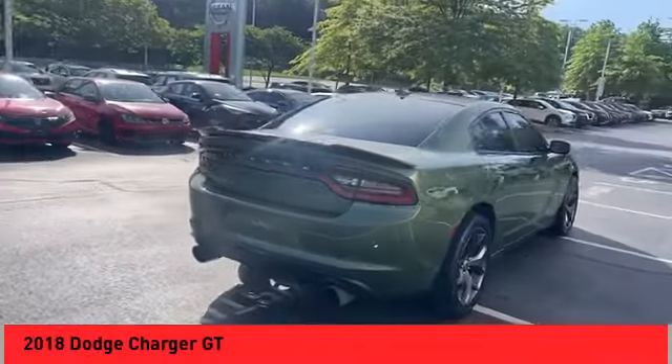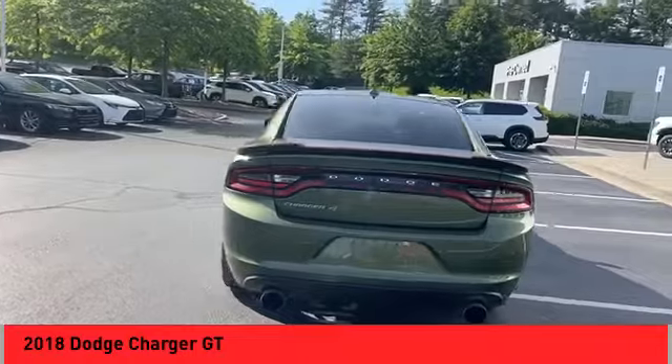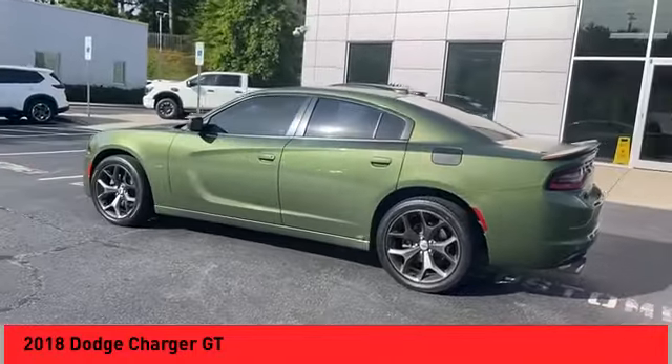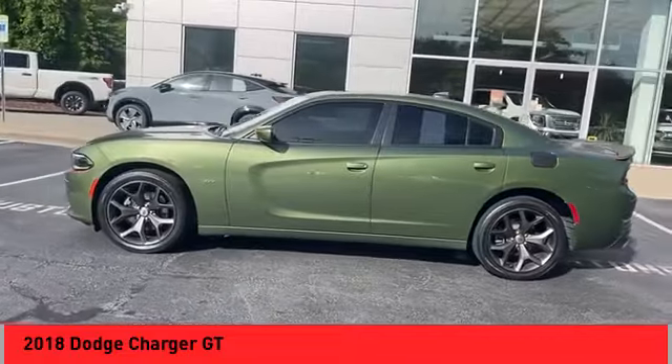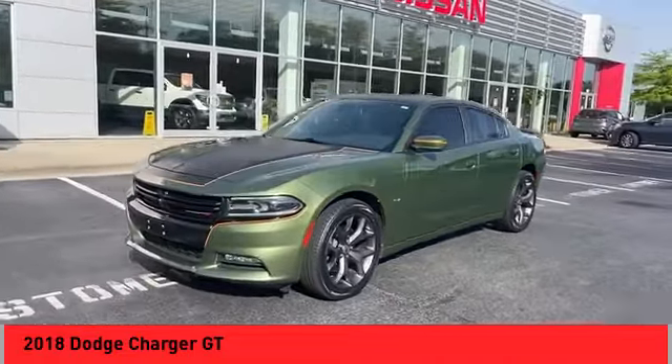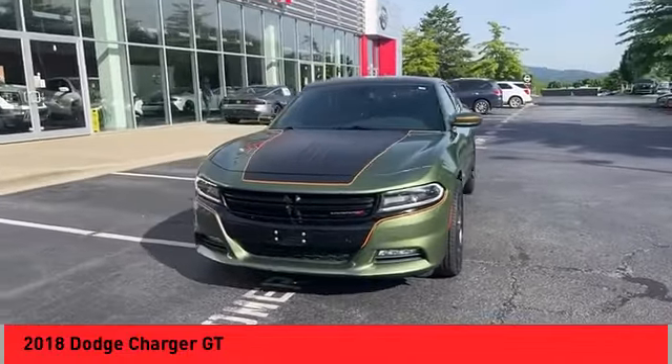Come test drive the 2018 Charger. It injects versatility, comfort, and sophistication into your muscle car experience. The Charger is a powerful sedan that excites at every turn. Peace of mind comes standard with the Charger's five-star government front and side impact crash test rating.